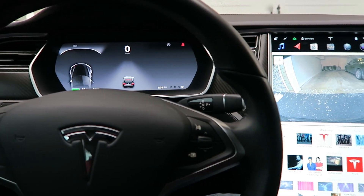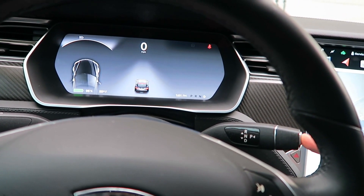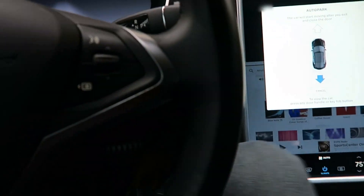All you need to do is line your car up where you want to park it, double-tap the Park button at the end of the gear selector, and specify which direction you want the car to go into — forward or backwards. From there, you simply exit the vehicle, close all doors, and watch the magic happen.